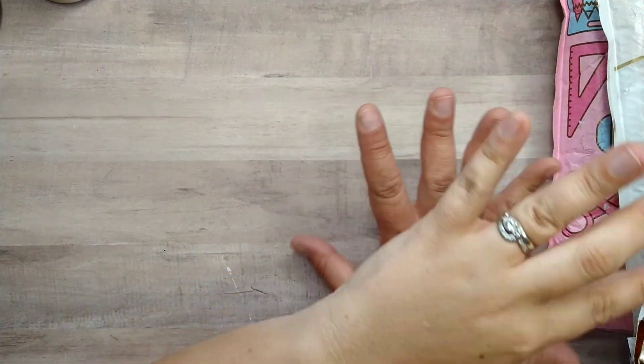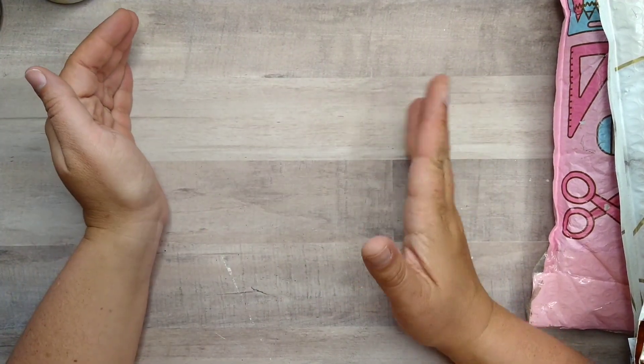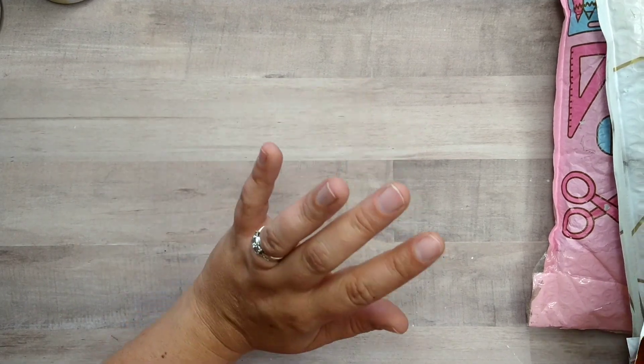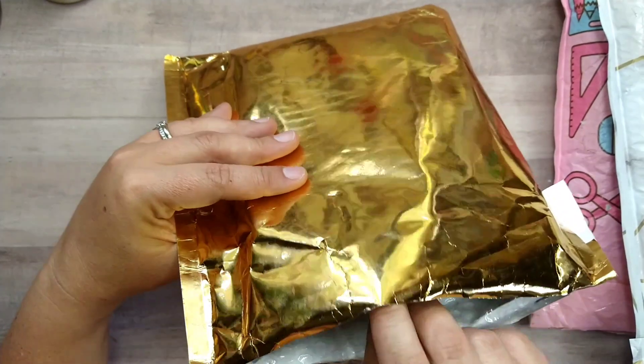Today we're doing part two of my small shop haul of things that accumulated before, during, and after my vacation. I have four packages here, so let's start with the top one, which is from Simply Gilded.